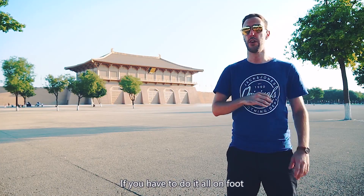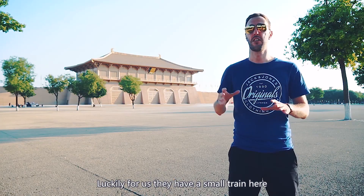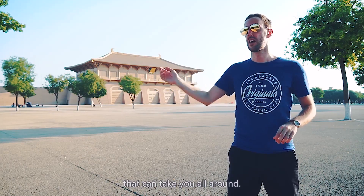If you have to do it all on foot, you're gonna have quite the walk. But luckily for us, they have a small train here that can take you all around. Let's go!